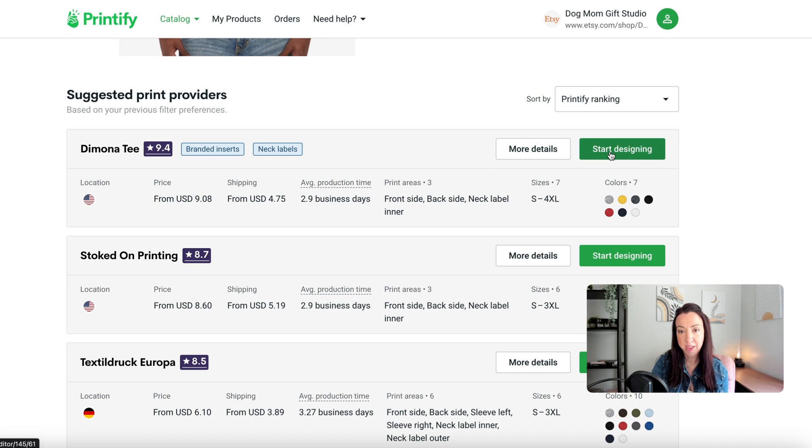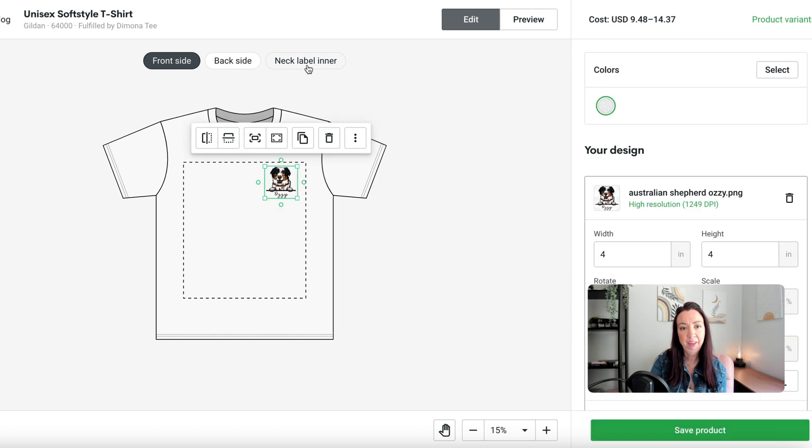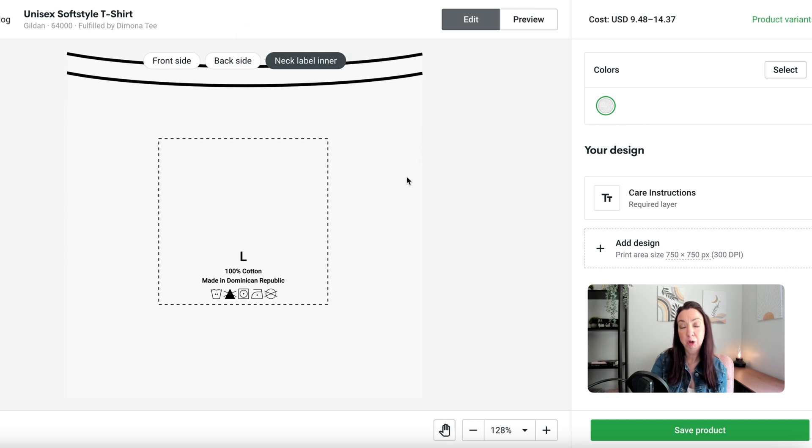If we click on a product and hit 'start designing,' we get to the spot where we can add in our design like normal. At the top, you'll notice there is a 'neck label inner' tab. When we click on that, this is where we can add our design, our logo, or whatever we'd like to include on that back label inside the shirt.